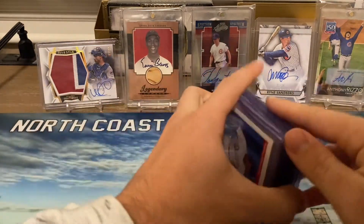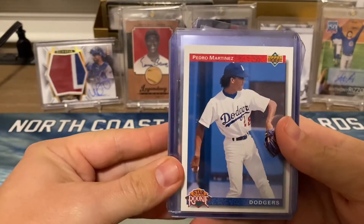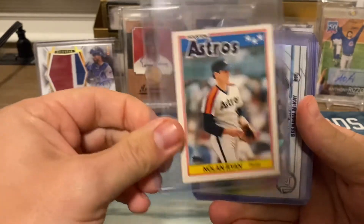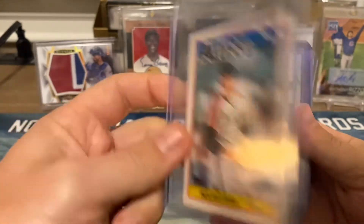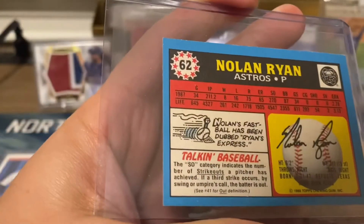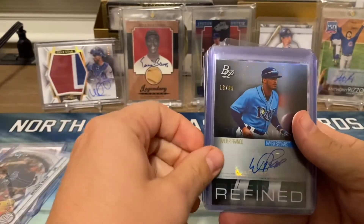First off, we got a Pedro Martinez rookie card — very nice. We have a Nolan Ryan, looks like a Topps mini card. Got a Brendan McKay rookie.